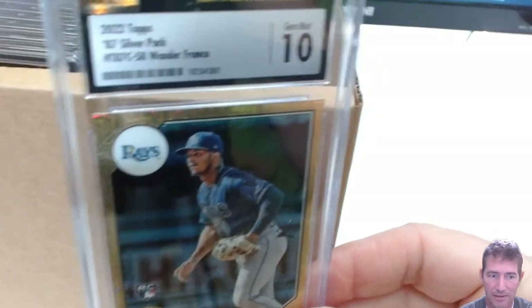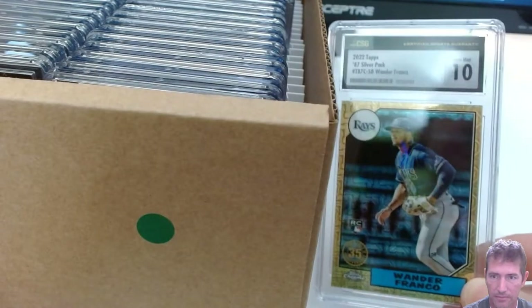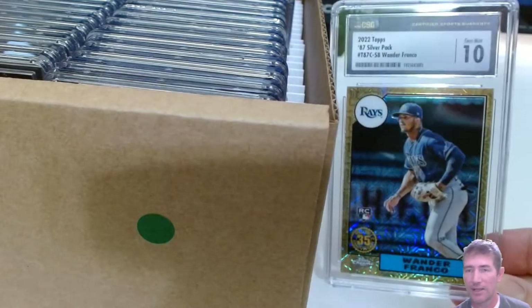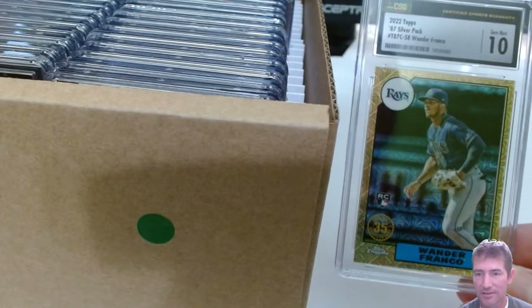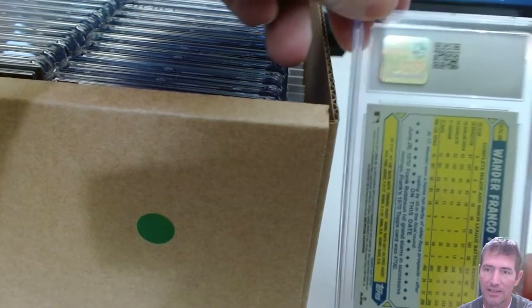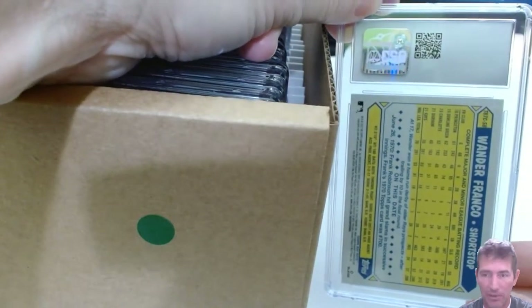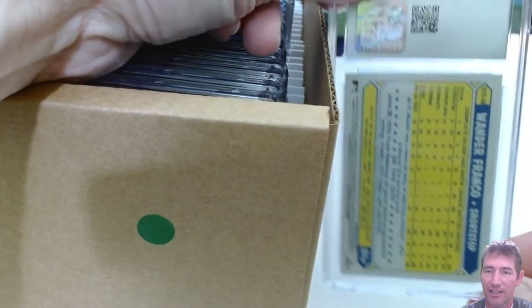Gem Mint 10 on the Wander Gold! Nice looking card. Man, I'm so happy I got that in a 10 — that was freaking sweet. I knew it was anyway because the centering is absolutely perfect. I hope I got some perfects in here. This is just stuff I liked and wanted to get graded — this wasn't a submission specifically hunting pristines like the last video.